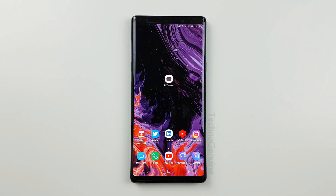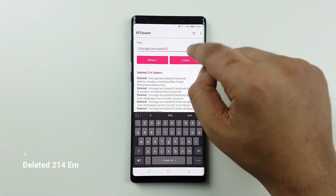Hey guys, there's an awesome app which deletes all empty folders to save space and increase performance on your Android device. Simply download EF Cleaner and press clean.